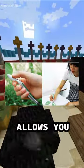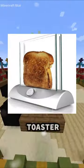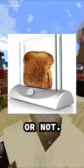A pen that scans any color then allows you to draw using that color. This glass toaster so you can finally see if it's done or not.